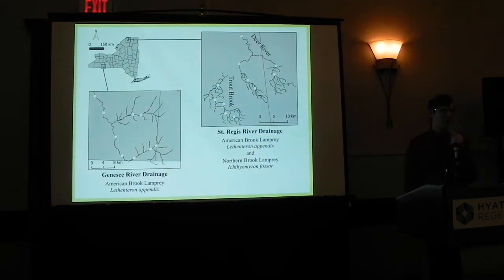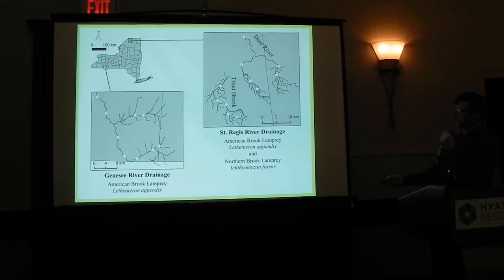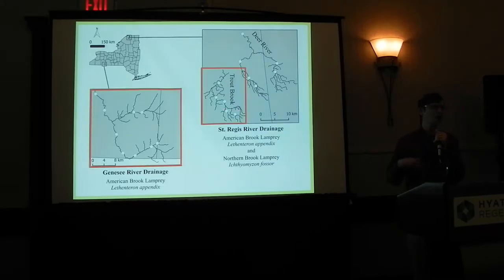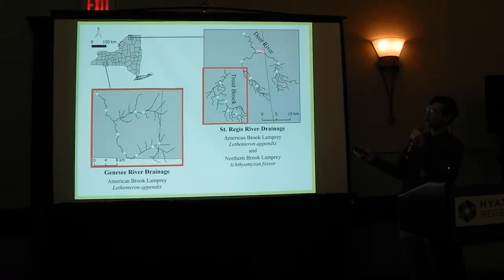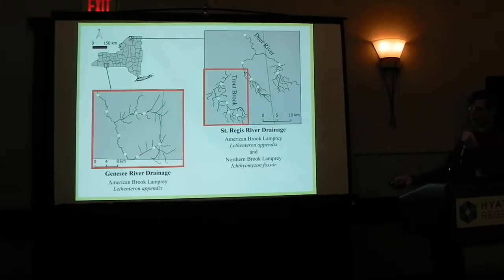Let me talk a little bit about the methods. I looked at a couple of different streams — three different ones. I'm going to spend most of my time talking about the Genesee River, but I also sampled the Deer River and Trout Brook. I'm going to mostly show data from Trout Brook and the Genesee River. These two rivers have only American Brook Lamprey. The Deer River also has Northern Brook Lamprey, which is another species of brook lamprey, and I'll come to that a little later in the talk.